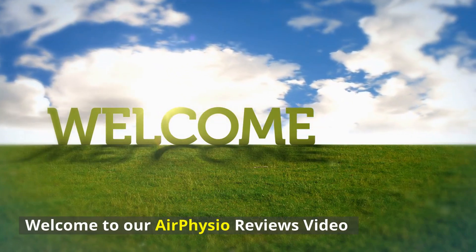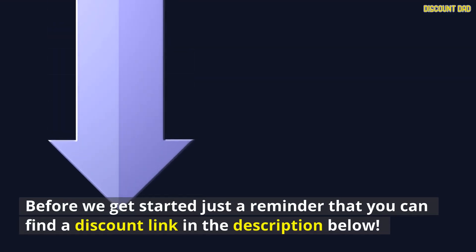Welcome to our AirPhysio Reviews video. Before we get started, just a reminder that you can find a discount link in the description below.